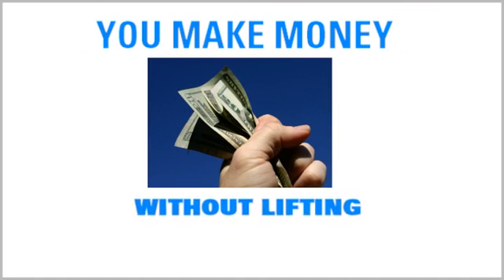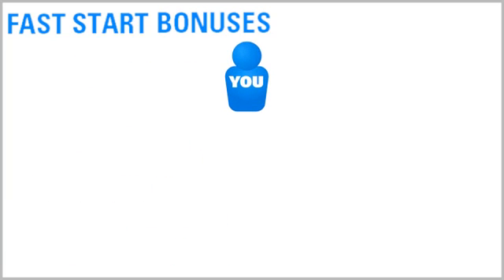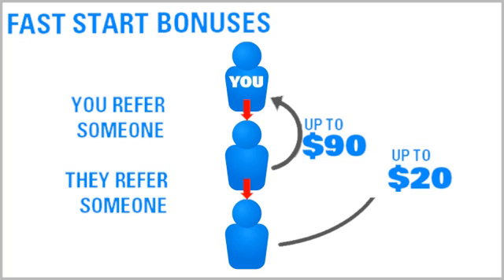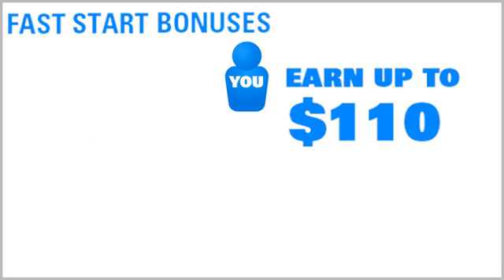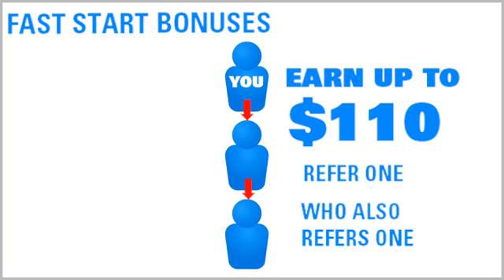Option three: fast start bonuses. With our fast start bonus program, you earn a commission of up to $90 every time you refer a new distributor to Oxygen for Energy who purchases one of our fast start packs, and up to $20 every time they refer a new distributor who purchases a fast start pack. So you could earn up to $110 for referring just one person to Oxygen for Energy who also refers one person.